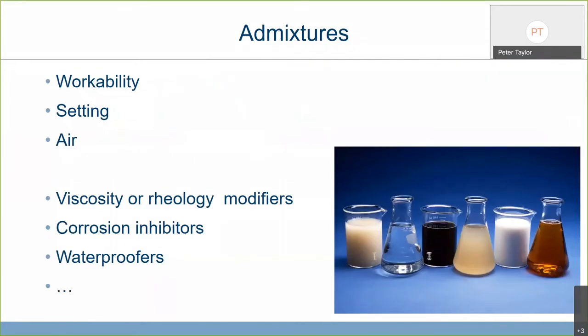Admixtures — we're used to the idea of admixtures for workability, controlling setting, and putting air into the system. There are many products for controlling workability, providing corrosion inhibition, and waterproofing. The field is wide open. My commentary is: these are good things, they do good things for us — but as a concrete geek, I'd still say don't use products like this to fix bad concrete. Make good concrete and then make it fabulous by putting these materials into it. Don't try to make a bad mixture better by doping it with chemicals.